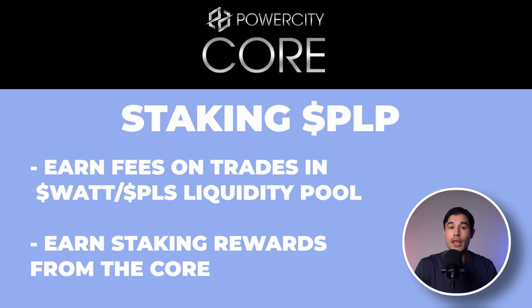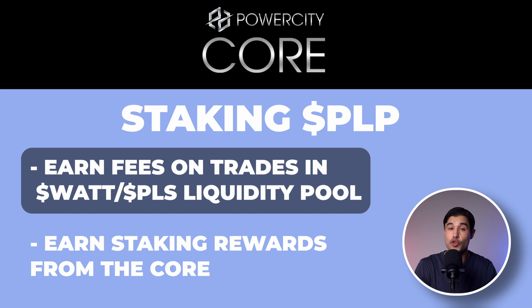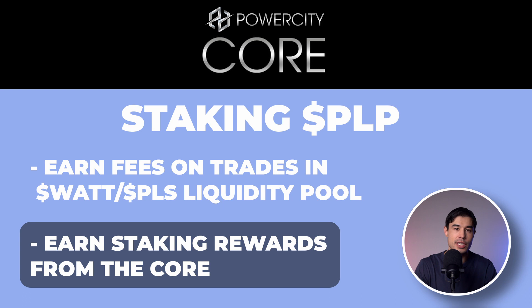Staking these inside the PowerCity core comes with some added bonuses that you may not be aware of. The first one is that staking PLP in the core allows you to earn fees on trades executed through the Watt and PLS liquidity pool and earn staking rewards from the core at the very same time.